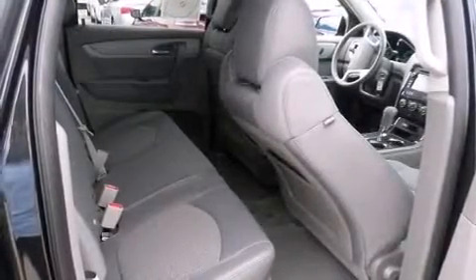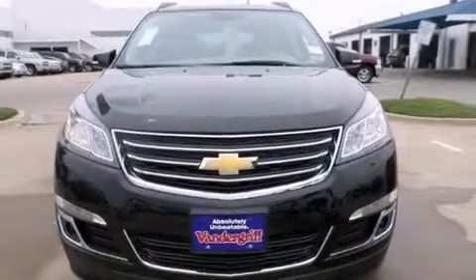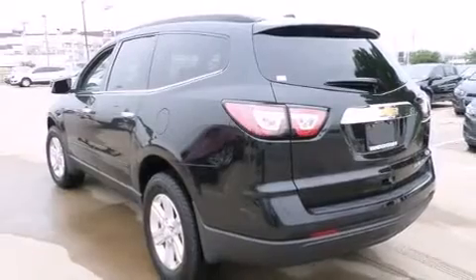Chevrolet prioritized comfort and style by including front and rear reading lights, a tachometer, front fog lights, turn signal indicator mirrors, and remote keyless entry. Third-row seats provide an even greater maximum passenger capacity.